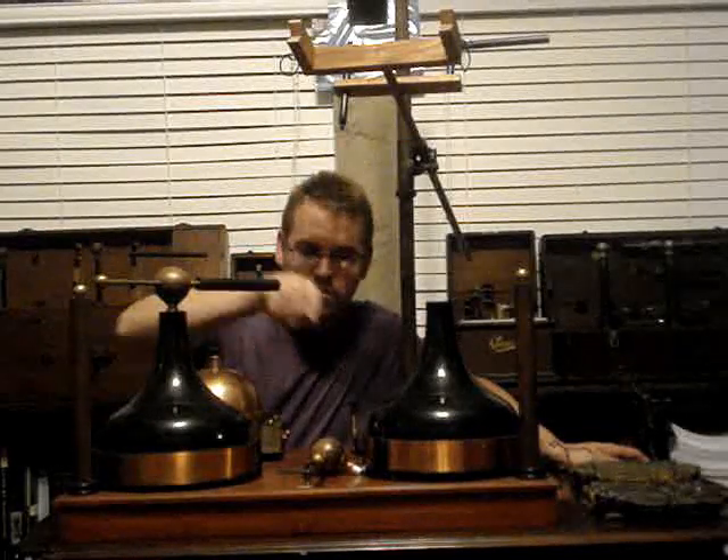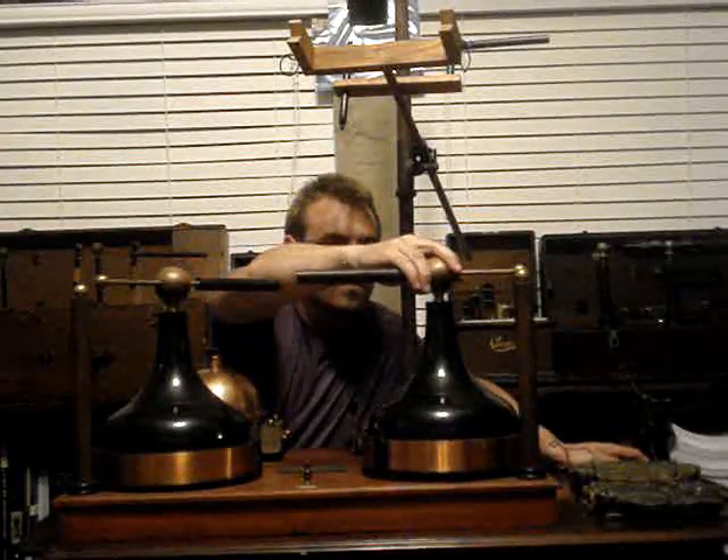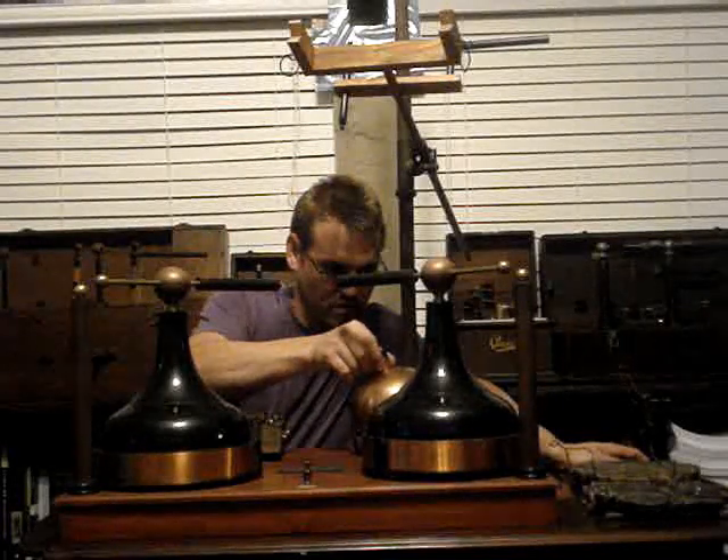Before we get into the construction of the Kinraid coil, it would do well to describe why it came about. And this holds true of why the Tesla coil, or the Thomson coil, or any high-frequency coil came about.